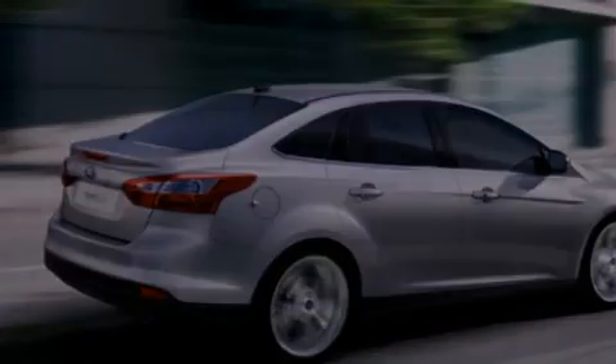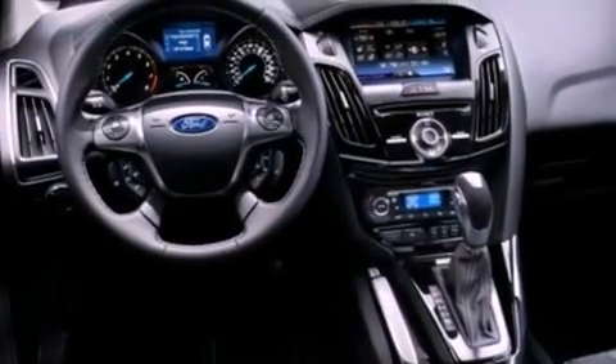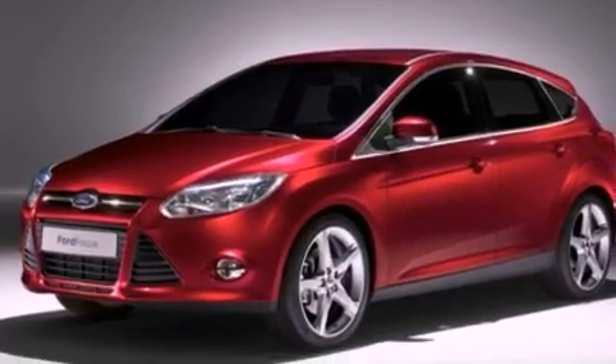The following features are also included: air conditioning, cruise control, full-power accessories, a six-speaker audio system, and four-wheel independent suspension.